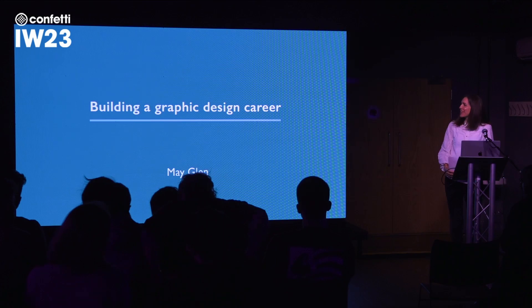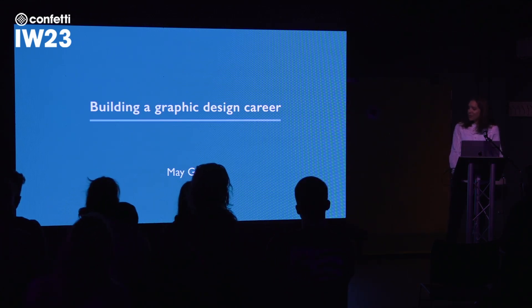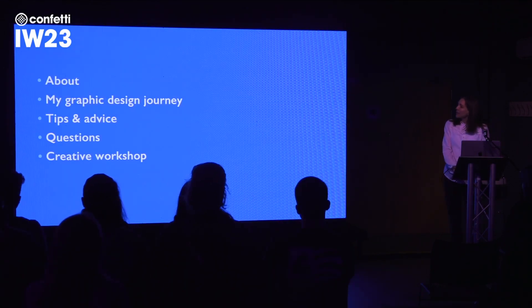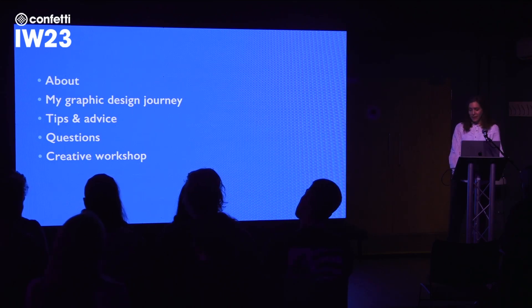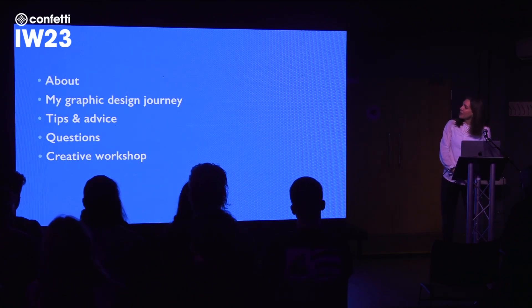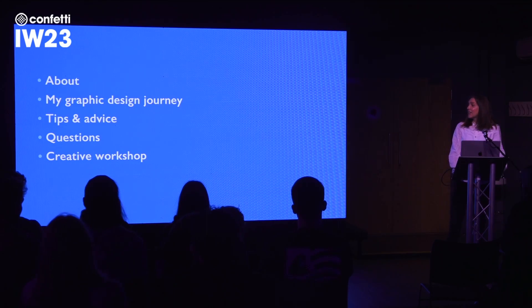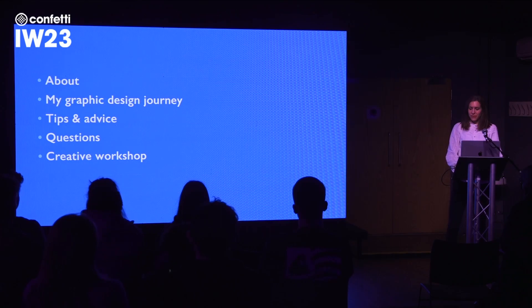Thank you so much for coming this morning. I appreciate you probably had a long week and also with the snow this morning. I'm going to take you through an overview of the things I'm going to talk about: a bit about me, my graphic design journey, some tips and advice I've learned along the way, an opportunity for questions, and then a short creative workshop or activity you can do in your own time — a nice back-to-basics series of exercises.